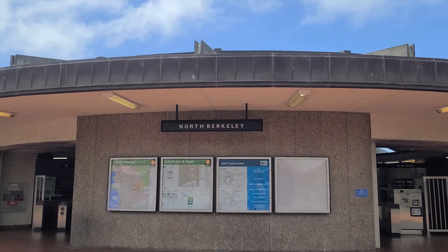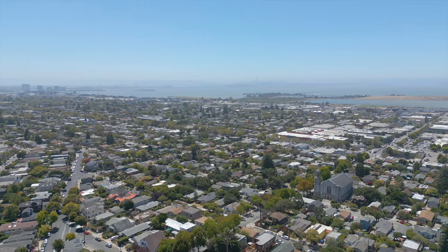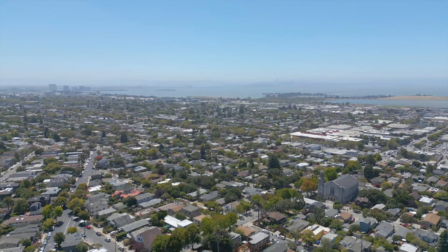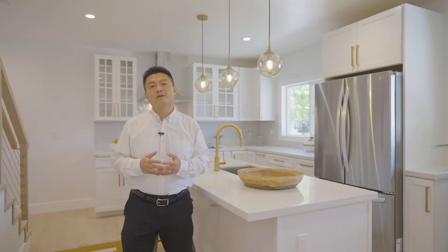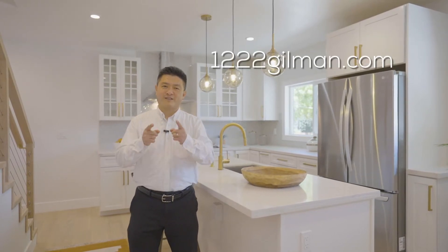North Berkeley BART is less than a mile away, and there's easy access to the freeway — whether you commute or work from home, Gilman Street is a perfect location. I can't wait to show you in person. We're located at 1222 Gilman Street in Berkeley, California. For more information, please check our website or give us a call. We'll see you here soon!